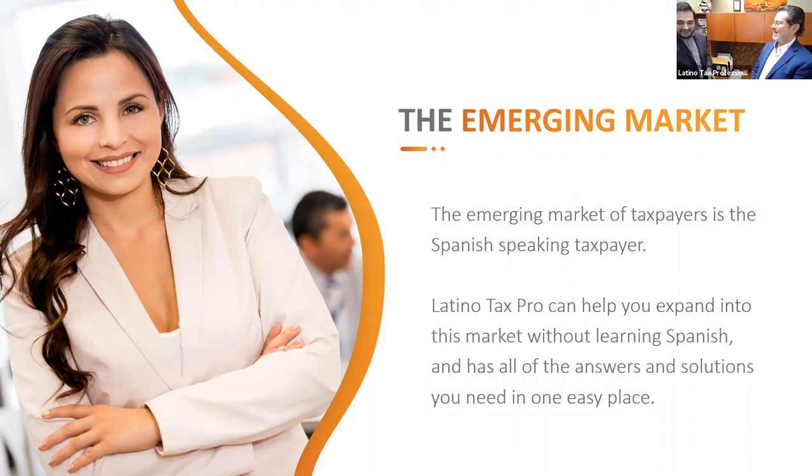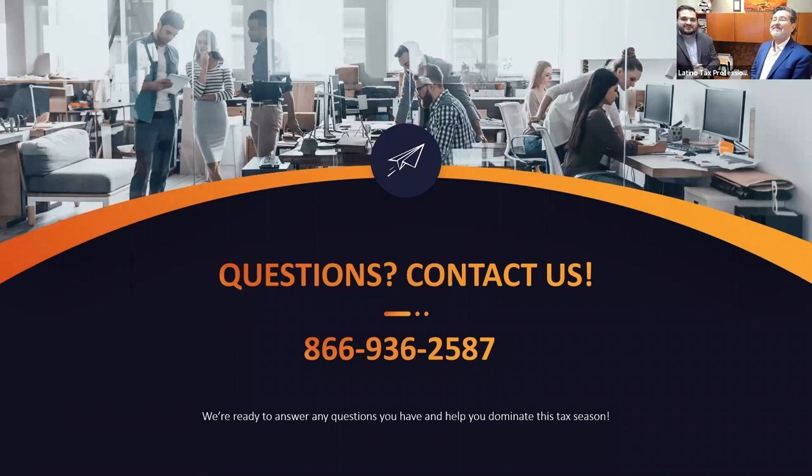We want to invite you to Latino Tax Fest. If you're interested in serving the market, understanding how to recruit bilingual, bicultural tax professionals, give us a call: 866-936-2587. Join us in Vegas in July as we will be amongst 3,000 like-minded individuals serving the market. Some of the best conversations happen on the coffee line or grabbing a quick bite in between classes — you run into somebody from a completely different state who happens to serve the same type of clients. You exchange ideas, tips, and maybe have some fun along the way.